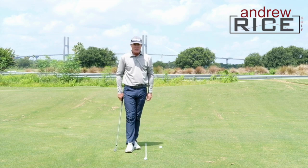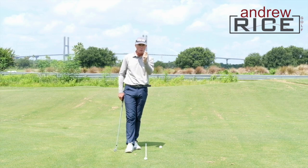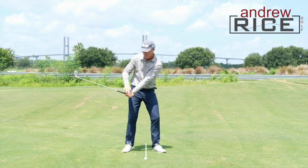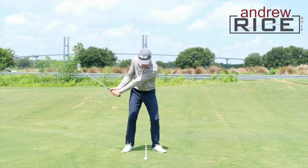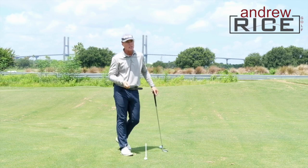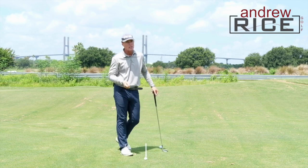You can influence the club face a lot more with your wrist angles than with your grip angles. Get the grip in the fingers, correctly seated in the hand. I would love to see that lead wrist be slightly flexed to flat on the way down — that gives us the best opportunity to get the face in place so that we can rotate and manage that face through impact, and ultimately be more consistent and more predictable.